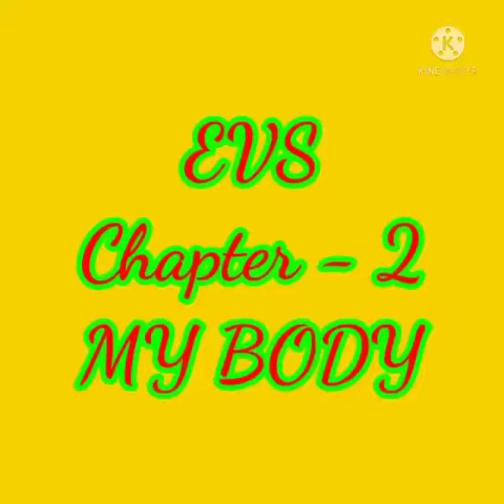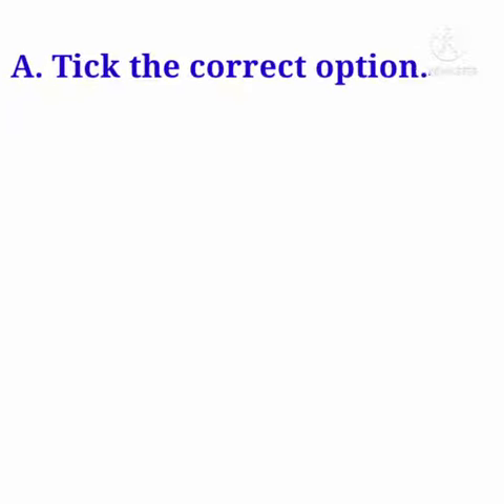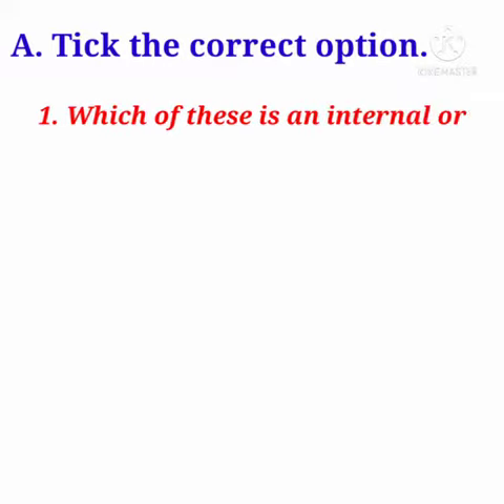E.V.S. Chapter 2: My Body. Room letter A. Take the correct option. First question is: which of these is an internal organ?